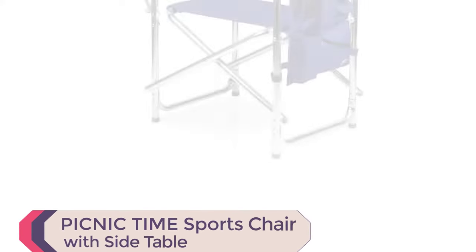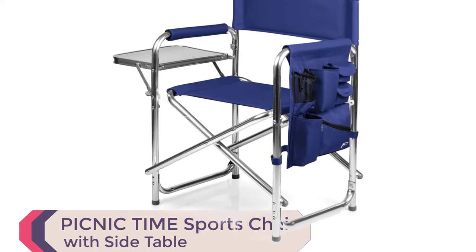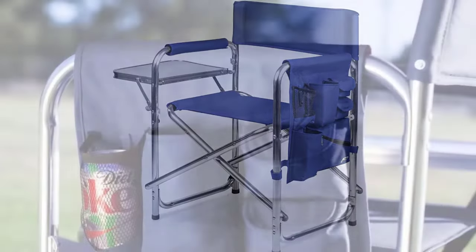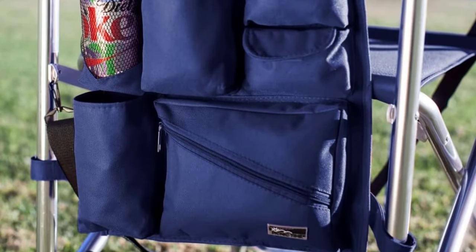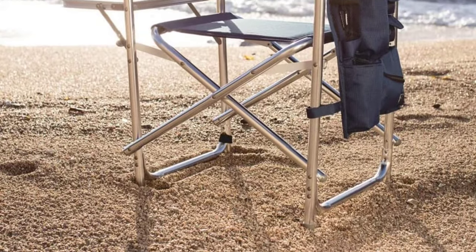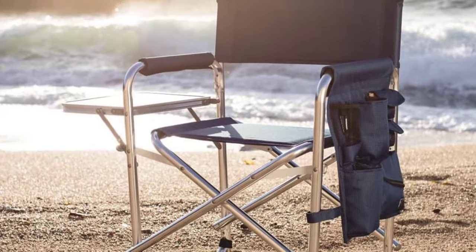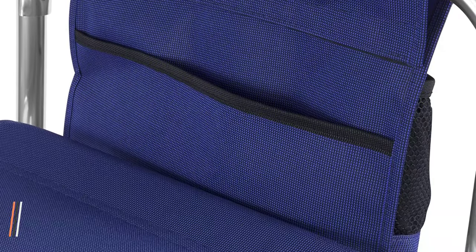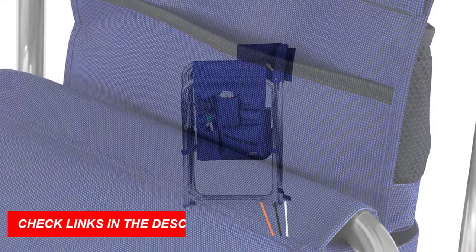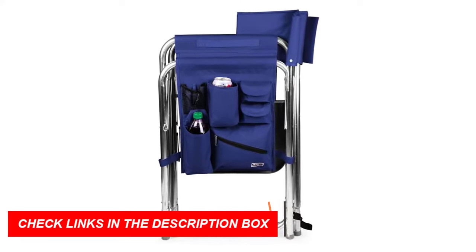Number 4: Picnic Time Sports Chair with Side Table. The Sports Chair with Side Table by Onaiva, a Picnic Time brand, is a perfect addition to your outdoor adventures. This lightweight outdoor folding chair has a sturdy aluminum frame made to withstand heavy relaxation. The picnic chair offers a variety of pockets to hold personal items, an insulated bottled beverage pouch, zippered security pocket, and a sturdy side table that folds out. The extra-wide seat is 19 inches across, made of durable polyester canvas with padded armrests and a 300-pound weight capacity.